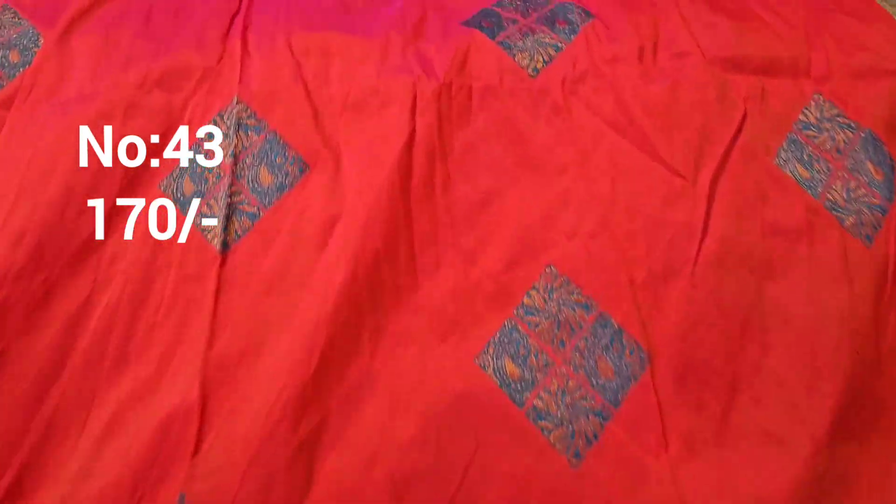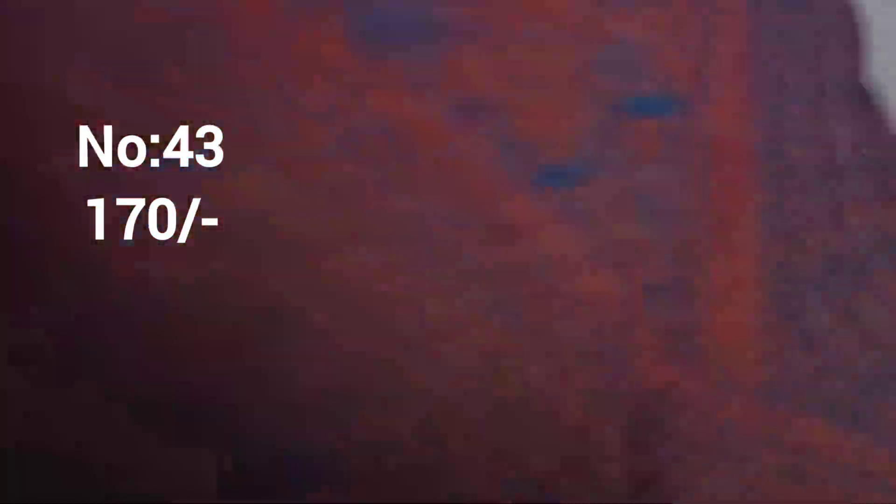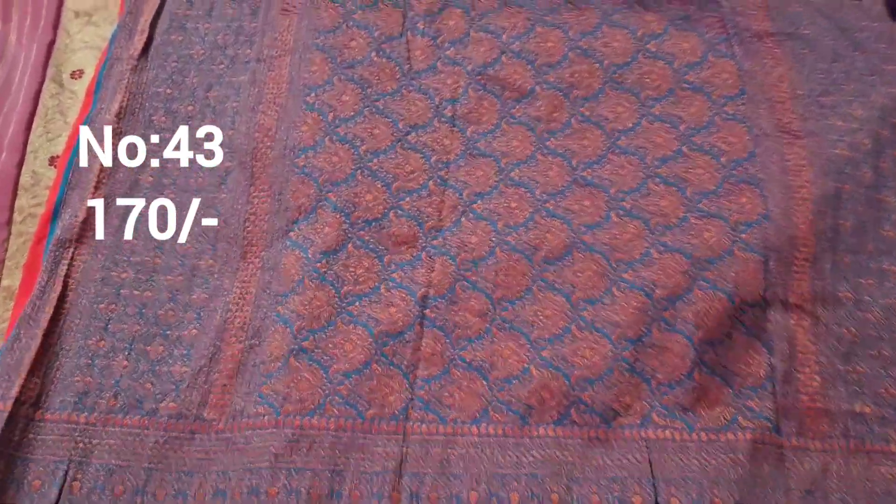Next one: this is a kana kamaram pink-orange mixed color with rama green color border. Top and bottom same border with a box design. Price only 170 rupees. Quality is excellent. This is the pallu.